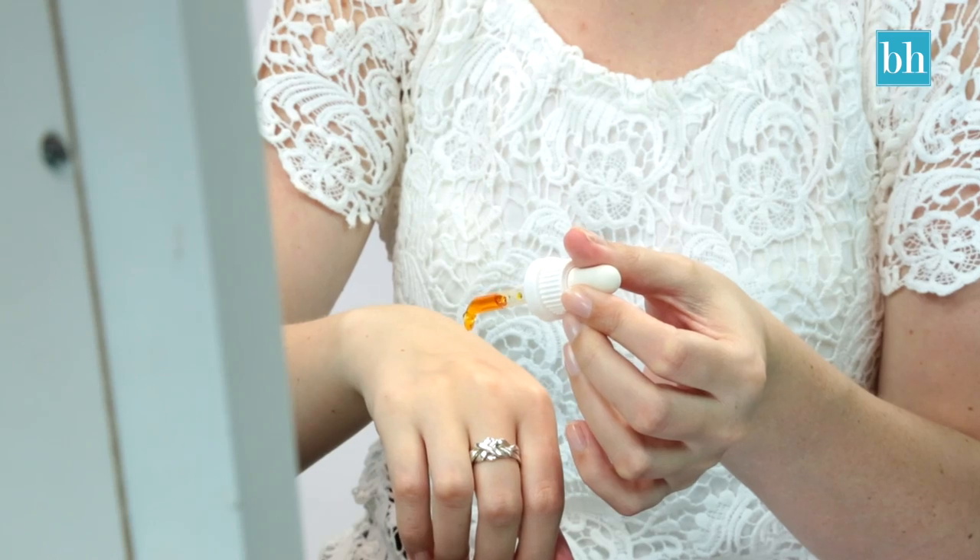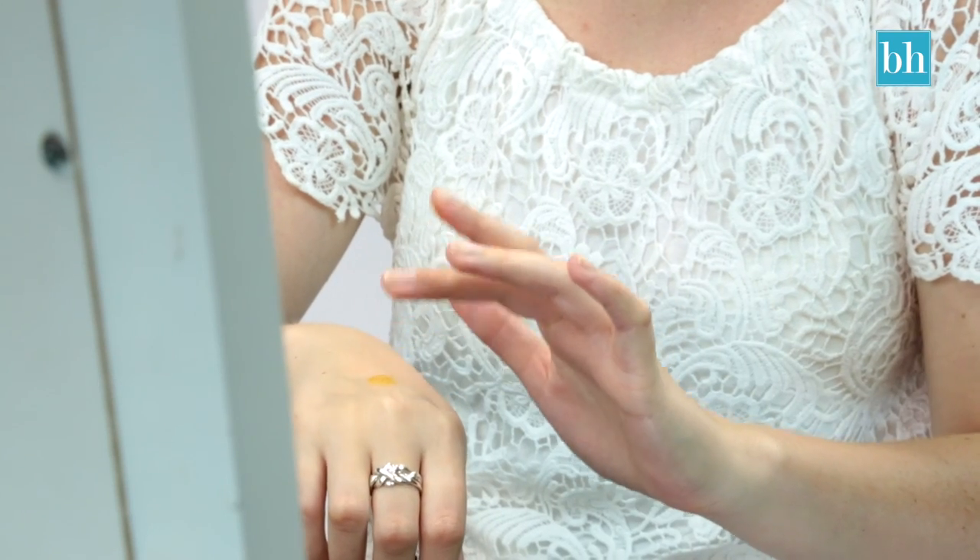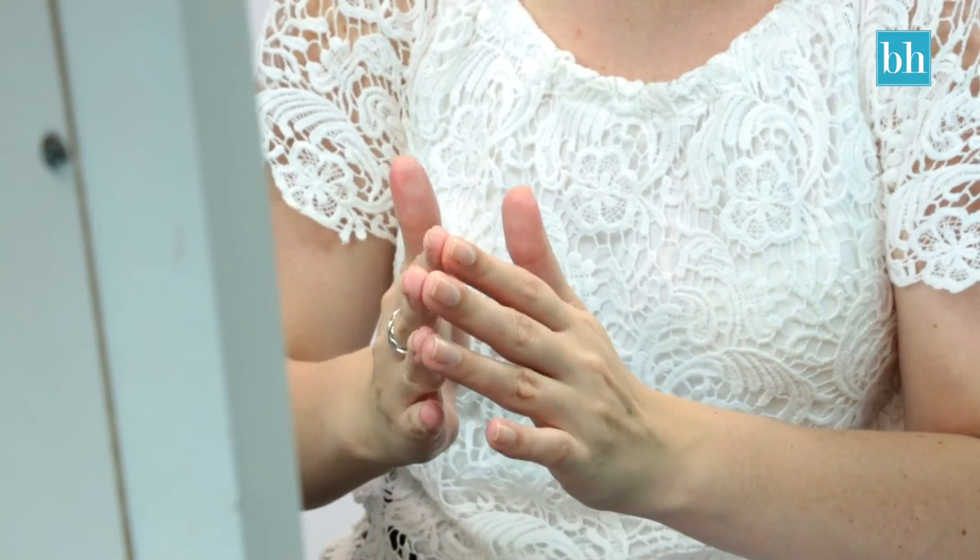In fact, the benefits are endless. Use the rosehip oil both morning and night. After cleansing, apply one drop to your fingertips, press them together and massage them over damp skin for around 30 seconds. It's so moisturising that at night you don't even need to apply a night cream.